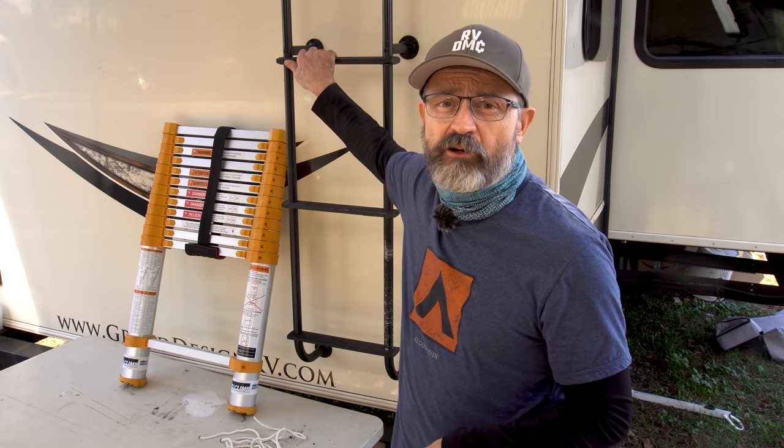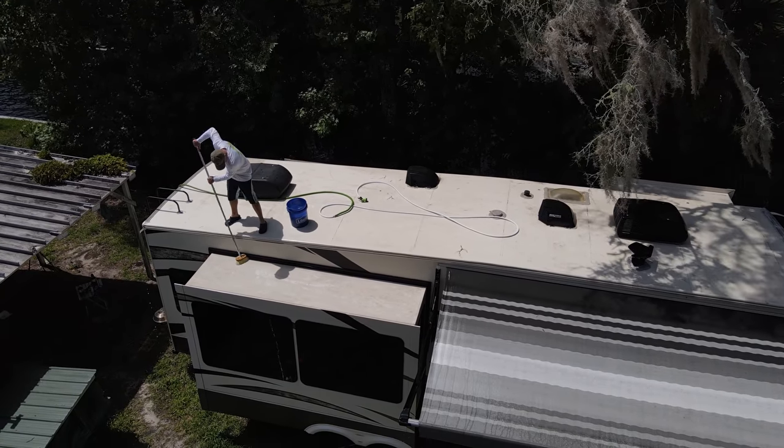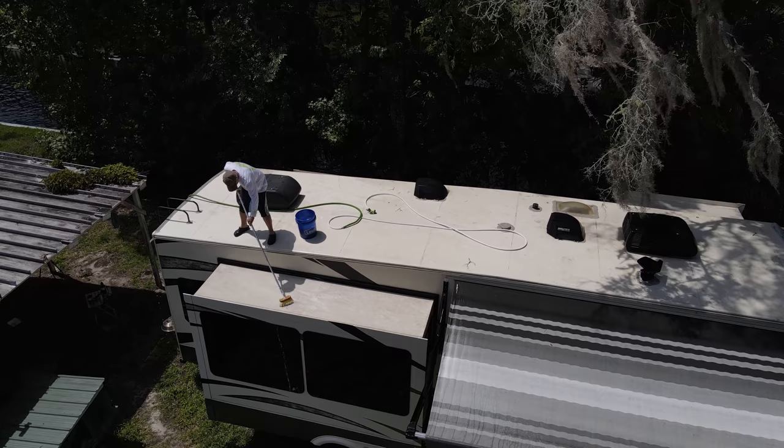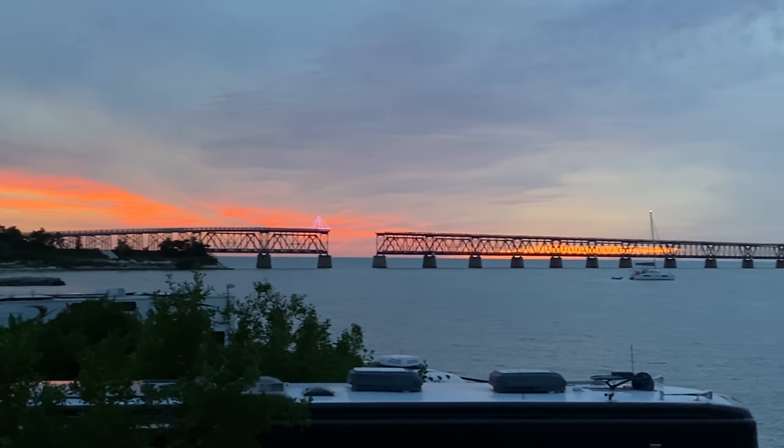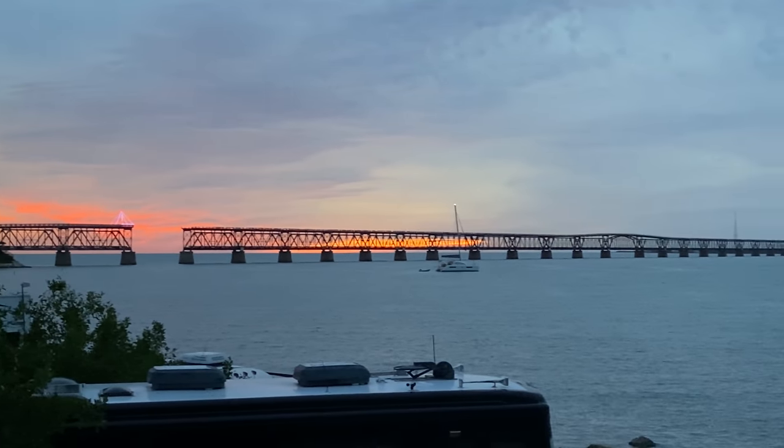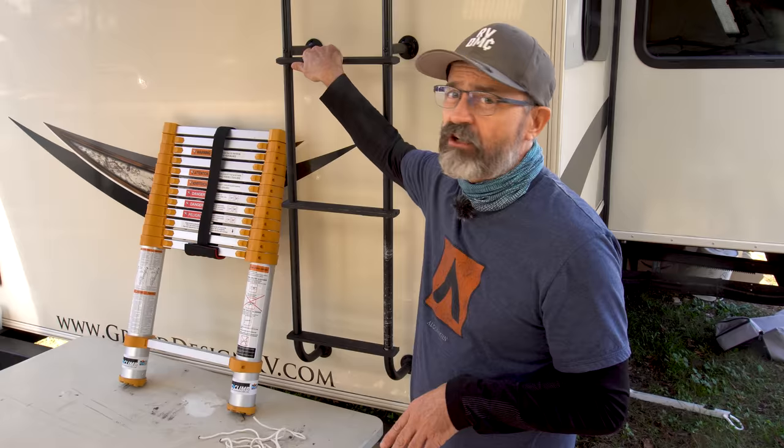Do you have one of these ladders on the back of your RV? I used to think this is all we needed until we went full-time. It started going up and down on the roof a lot — cleaning the roof, cleaning the slide tops, installing solar panels, AC maintenance, roof maintenance and inspection, and getting those great sunset shots. That's a lot of going up and down the straight up and down flimsy RV ladder.